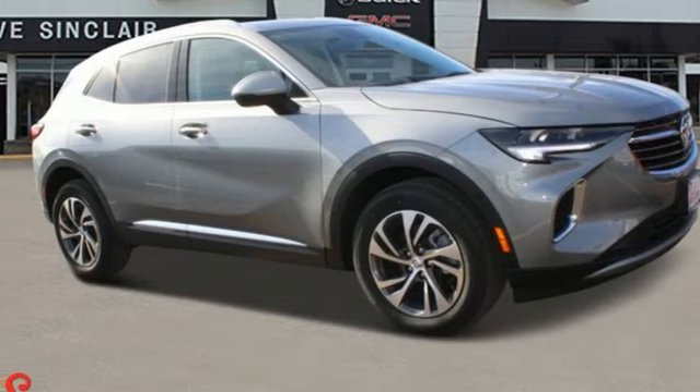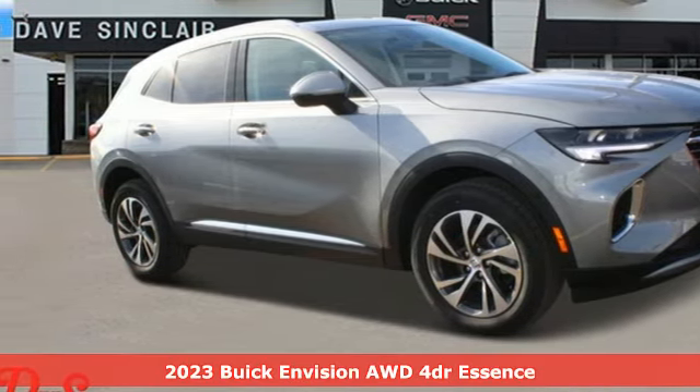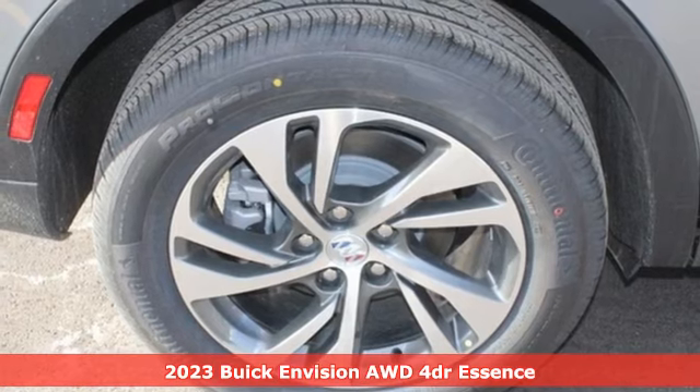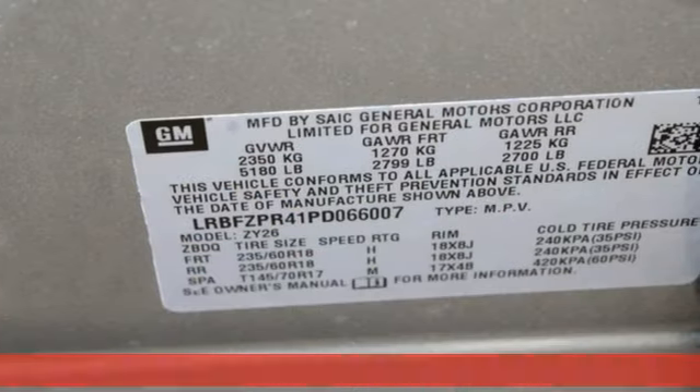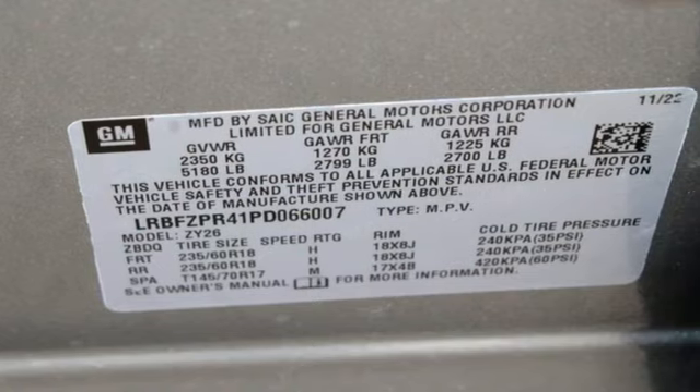Here's a new 2023 Buick Envision. Get in on the fun. The elevated refinement of this small SUV is a joy for everyone. You'll look forward to every drive with features like these.